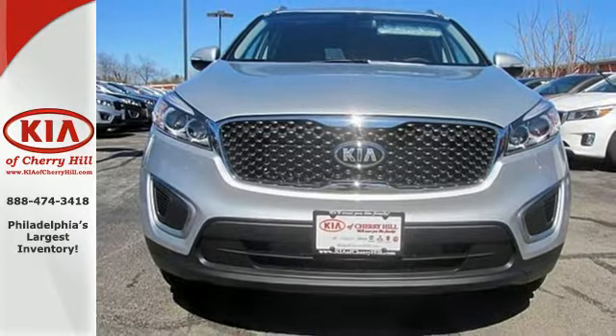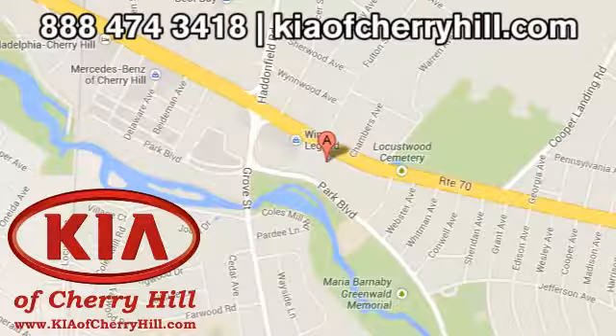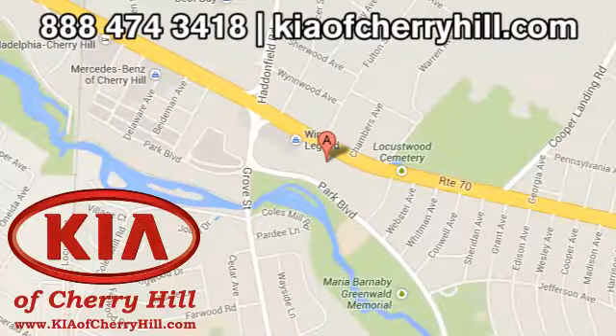Test drive it today. Contact Kia of Cherry Hill today at 888-474-3418, or 24/7 at KiaofCherryHill.com.